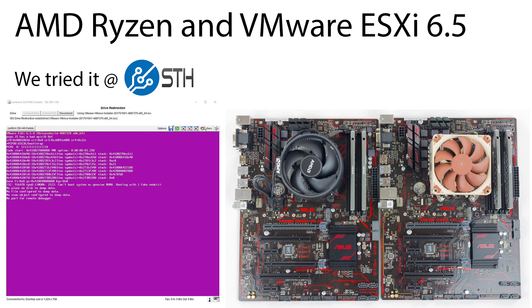AMD Ryzen is the new really cool chip on the block. It has eight cores, it has 16 threads, and you can get that version for as low as $329 with a cooler.